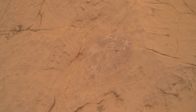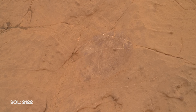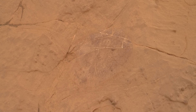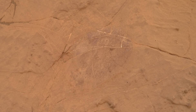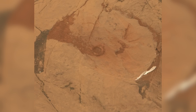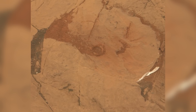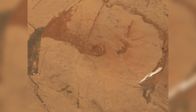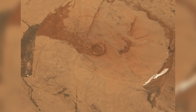The next day, on Sol 2122, the rover attempts again, this time at a place called Ailsa Craig. As a test, the dust removal tool tries to brush off the top sediments. Again, the drilling is a disaster. Despite the veins being somewhat exposed, the drill hole isn't deep enough for a full sample. This is now two unsuccessful drill attempts back to back.